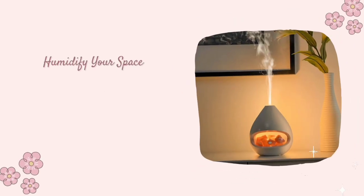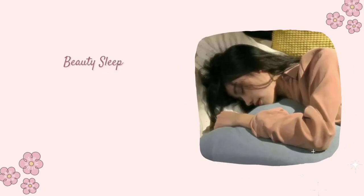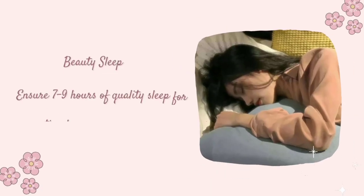Humidify Your Space: Use a humidifier to combat dry indoor air and maintain skin moisture. Beauty Sleep: Ensure 7 to 9 hours of quality sleep for optimal skin regeneration.